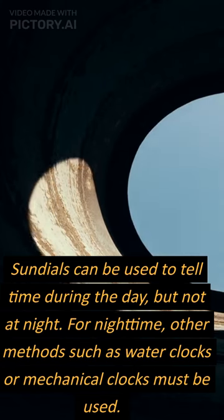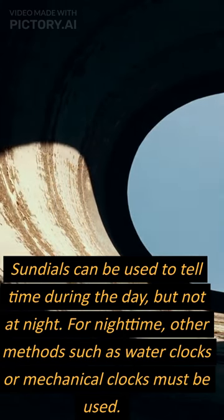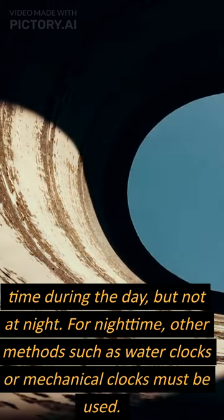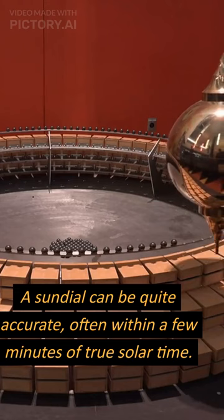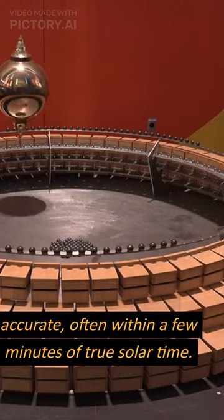Sundials can be used to tell time during the day, but not at night. For nighttime, other methods such as water clocks or mechanical clocks must be used. A sundial can be quite accurate, often within a few minutes of true solar time.